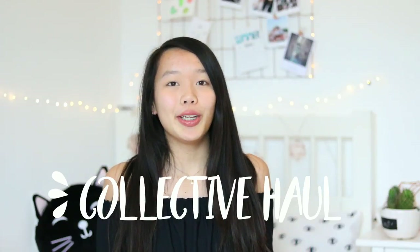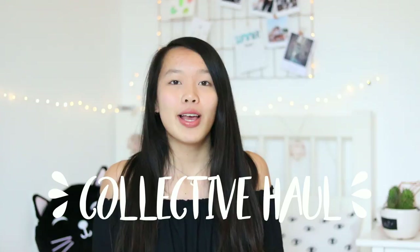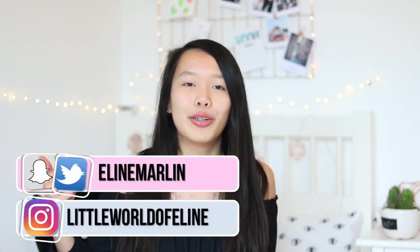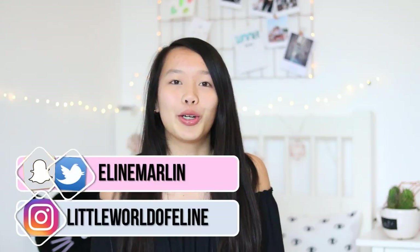So today I'm doing a collective haul because I'm basically going to show you some clothing items that I received from companies, but also things that I bought in November and December, and a couple of things that I got for Christmas. This is a really random haul but I thought it'd be fun to show you guys these items. If you enjoy it, don't forget to give this video a big thumbs up and comment down below, because I always love to read your comments and I try to reply to all of them. Anyway, let's just get started.